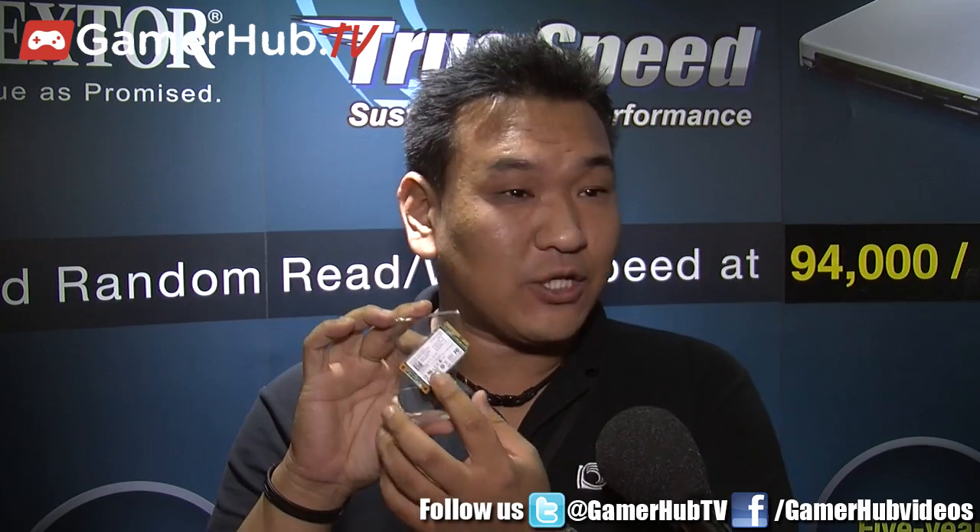This is also our SSD in M-SATA form factor, the MO300. This is ideal for notebook upgrades and ultrabook upgrades. Right now it comes in 64, 128, and 256 gigabytes, and we'll be hitting the 512 gigabyte capacity earlier next year. It offers sequential read speed up to 540 megabytes per second and 430 megabytes per second sequential write speed.